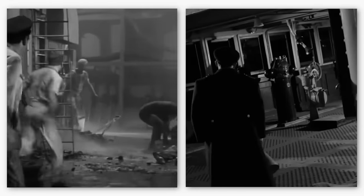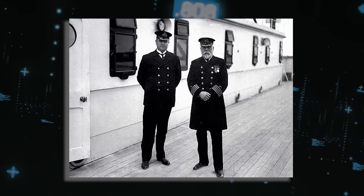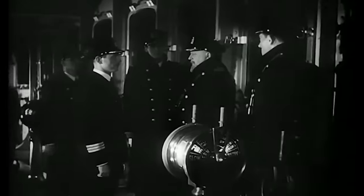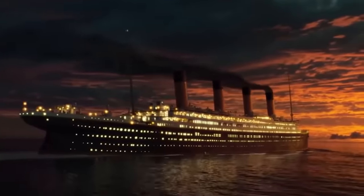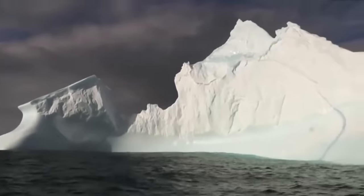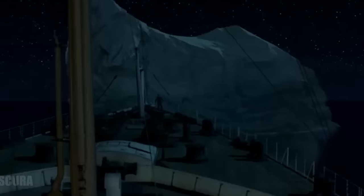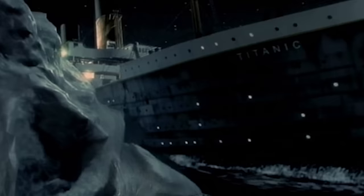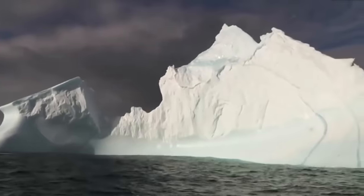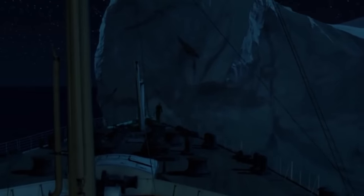He conducted an inspection of the ship but chose not to carry out a scheduled safety drill. He led a worship service, and then held a meeting with his officers to determine the ship's position. Based on their calculations, the Titanic was maintaining an impressive speed of 22 knots. As the evening of April 14th, 1912 approached, the temperature dropped to freezing, and the North Atlantic's surface appeared calm and mirror-like, making it difficult to spot icebergs. Despite these conditions, Captain Smith maintained full speed, but he was not on the bridge when the ship collided with an iceberg.